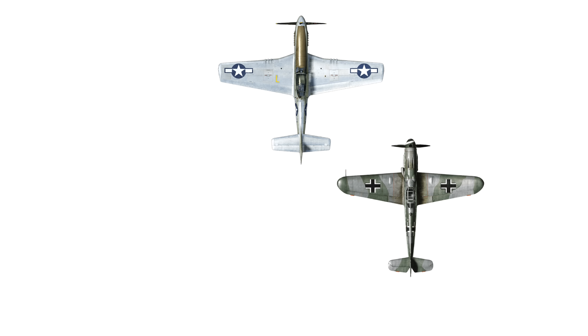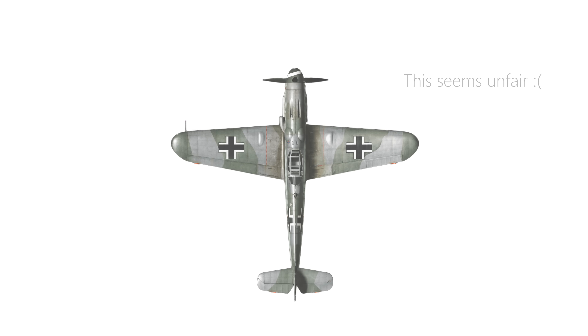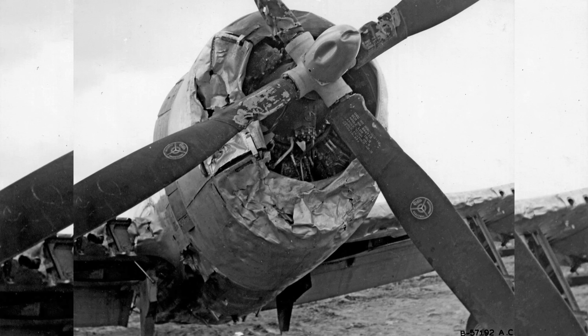For a few precious seconds, your P-51 becomes faster, climbs harder, and accelerates more aggressively than it ever should, dragging your Mustang into the safety of the clouds. Pilots knew that using WEP could mean a full engine blowout, but when survival was measured in seconds, engine life became irrelevant.